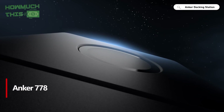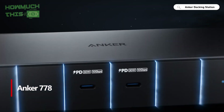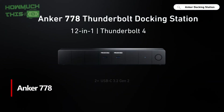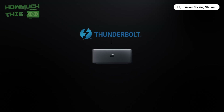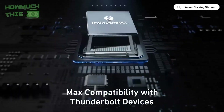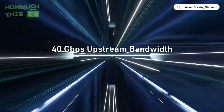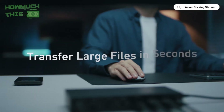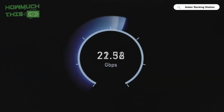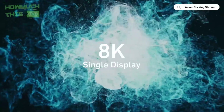Number 2. The Anker 778 Thunderbolt Docking Station, 12-in-1, is a powerhouse for enhancing productivity with its 100W Thunderbolt 4 upstream port and a range of USB-C and USB-A ports for all your devices. It supports 8K HDMI 2.1 and dual DisplayPorts, enabling stunning visuals on up to four 4K displays or a single 8K display. With 40Gbps bandwidth, you can enjoy seamless media streaming and lightning-fast file transfers.